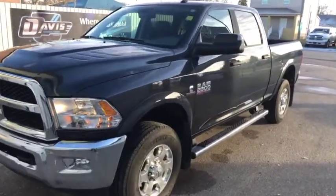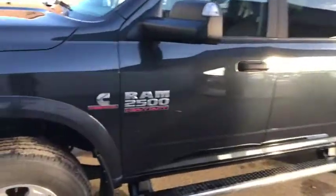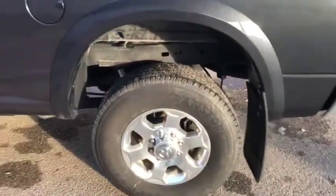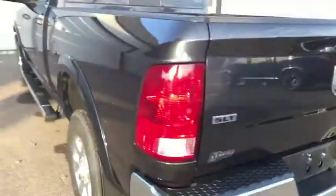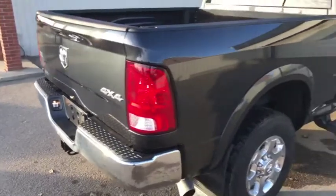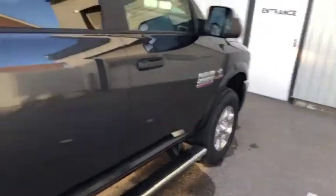Stock number one two three six four — this is a 2018 RAM 2500 SLT in Max Steel color, and it looks really good. It does come with remote start, which is currently on and powering the vehicle. Speaking of power, this does come with the 6.7-liter Cummins turbo diesel engine underneath the hood.